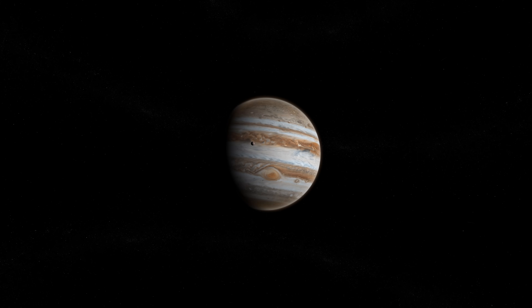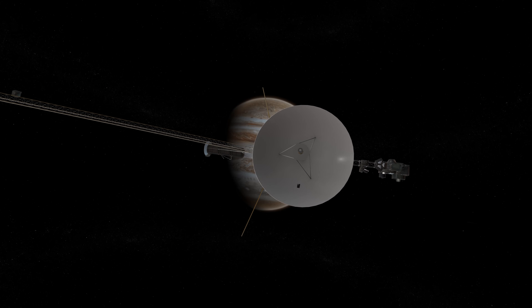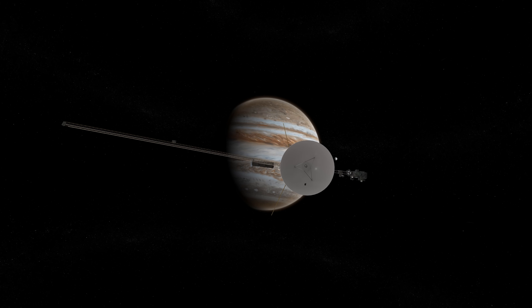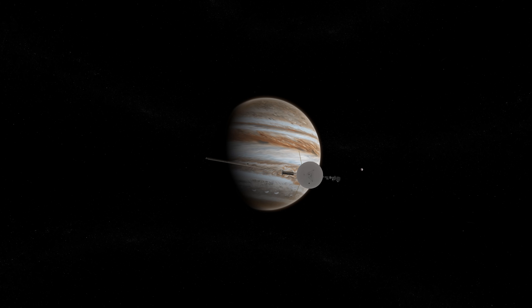Because of the direct path that Voyager 1 was set on, it only took the spacecraft approximately one and a half years to get to the first and largest gas planet in our solar system. In January 1979, Voyager 1 began taking photographs of Jupiter during its approach and captured almost 1,900 images during the flyby.